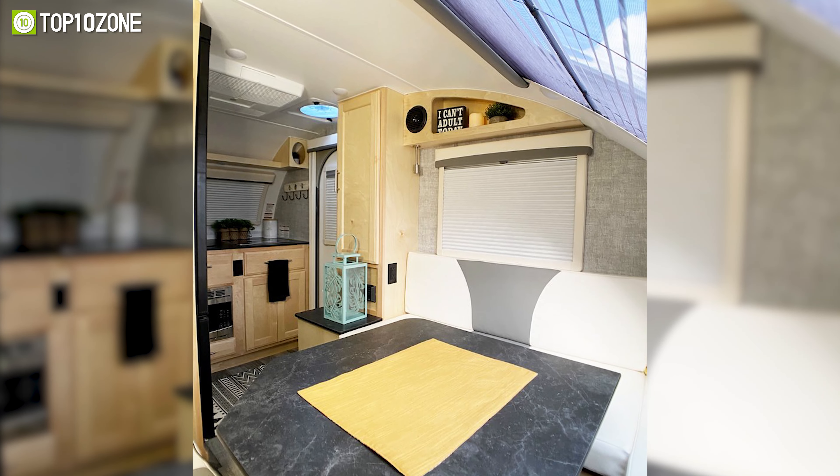Meet the Vistabule Teardrop Camper, which is as good as it looks at first impression. The trailer has large front and back windows that offer sufficient ventilation. Its 14-inch tires and sturdy smooth torsion axle offer a smooth, long drive on roads.